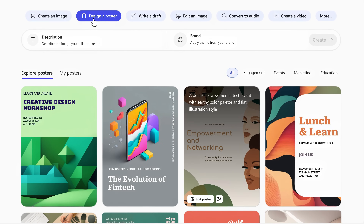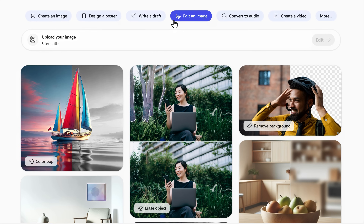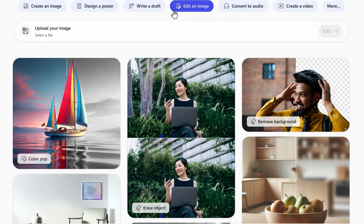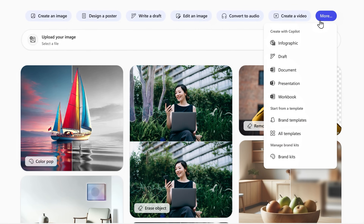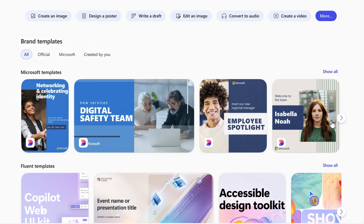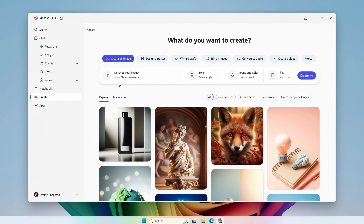You can design a poster or flyer, and they're also great for cover pages for your reports. From Create, you can write a stylized draft document using templates. You can also upload and edit your own images to make them stand out, and select parts of images to remove distractions like a tree. What really sets the Create experience apart is that you can use brand templates and even bring in your company's brand kit, including your approved company logos, fonts, and colors. Let me show you how this works by creating a new image.